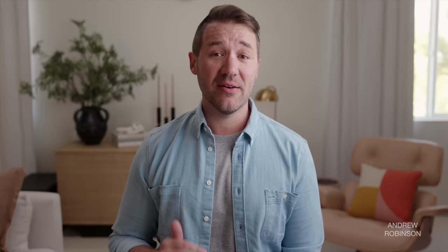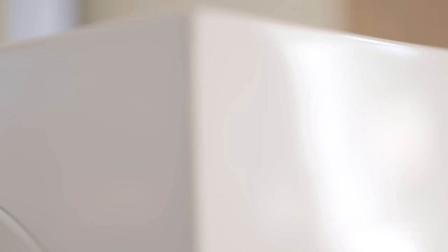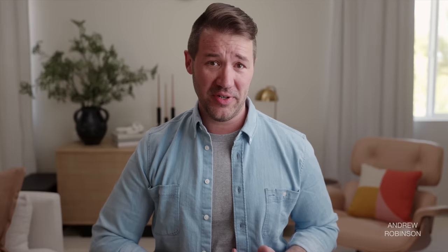The R11 Metas are a masterclass in design. KEF makes some of the most design-forward speakers in the business, and the R11 Metas are their best yet — the attention to detail is astounding. Grills on or off, the R11s look and feel like a truly cost-no-object speaker. The speaker comes in three finishes: black gloss, white gloss, and walnut. Though I'm not the biggest fan of gloss finishes, the white here is drool-worthy, with a paint application better than most speakers in this class — no dimpling or spider webbing to be found.